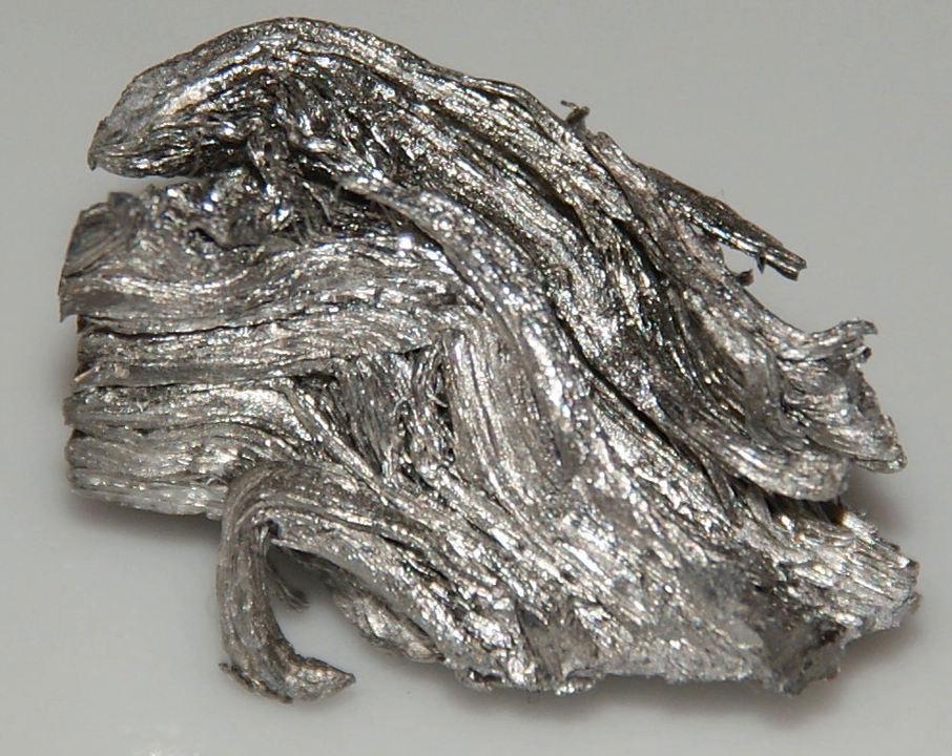In daylight, holmium oxide has a tannish-yellow color. Under trichromatic light, it is fiery orange-red, almost indistinguishable from the appearance of erbium oxide under the same lighting conditions. The perceived color change is related to the sharp absorption bands of holmium interacting with a subset of the sharp emission bands of the trivalent ions of europium and terbium, acting as phosphors.